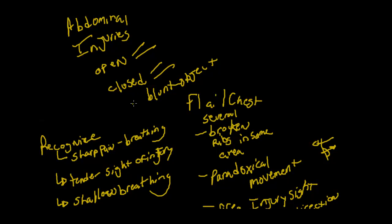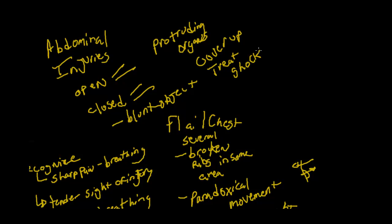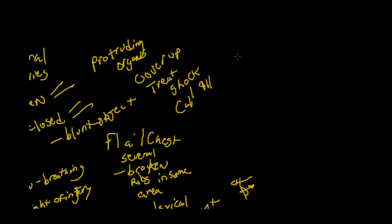Especially if you watch some of the fights nowadays, somebody takes a liver kick on the right-hand side and ends up having abdominal injuries because the liver is covered by a portion of the ribs but not on the bottom portion. With open abdominal injuries, you may have protruding organs, and if that happens you want to cover them up. You're probably going to have to treat the person for shock, and call 911. The reason you cover them up is so that the internal organs don't get dirty or damaged.